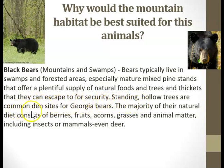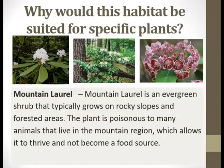Standing hollow trees are common den sites for Georgia bears. The majority of their natural diet consists of berries, fruits, acorns, grasses, and animal matter, including insects or mammals, even deer. Here we have the mountain laurel, which is an evergreen shrub. It typically grows on rocky slopes and forested areas. The plant is poisonous to many animals that live in the mountain region, which allows it to thrive and not become a food source.